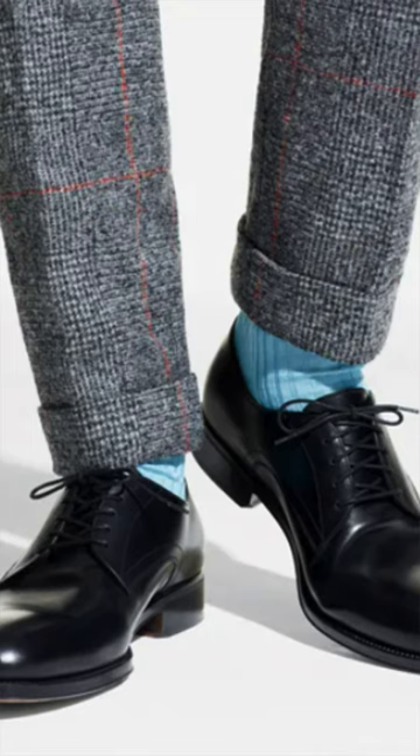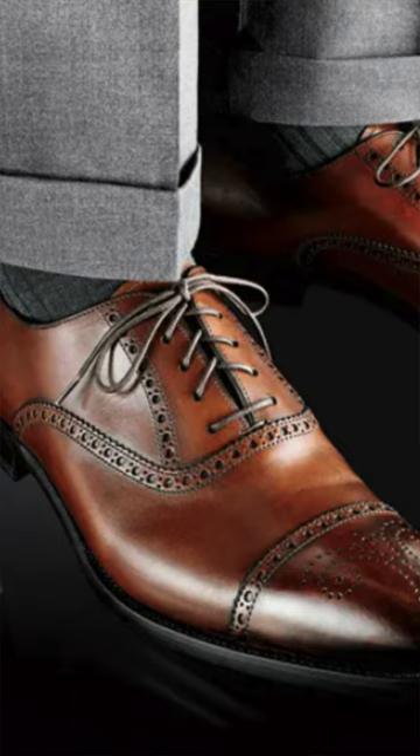Black versus brown dress shoes — let's talk about it. The black dress shoe is more necessary. The brown dress shoe is more desired.